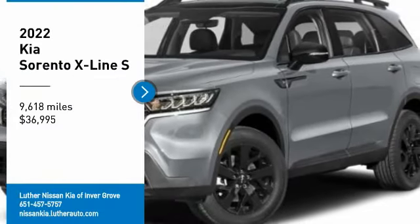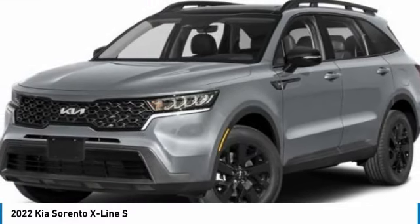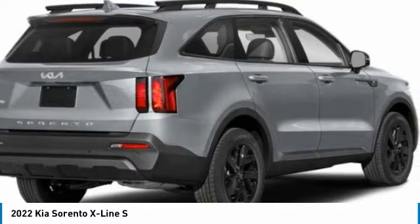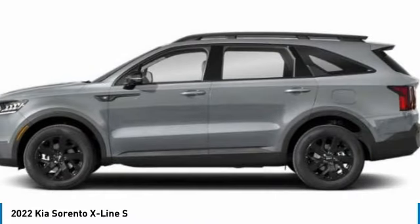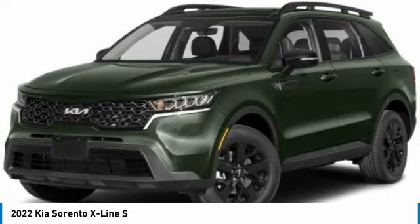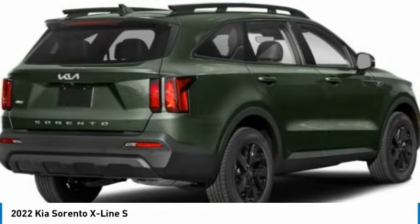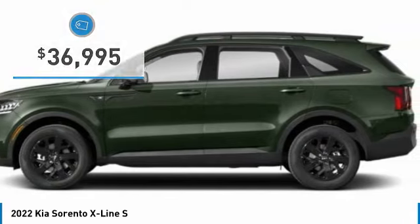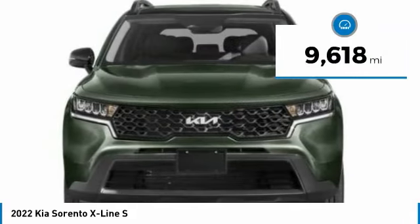Stop by and take a look at the 2022 Sorento. The Kia Sorento is a comfortable riding, powerful, compact SUV loaded with impressive standard features. Take one look at its stylish, sleek design and you'll want to cross over to a Sorento. It is priced below $40,000 and this vehicle has less than 10,000 miles.